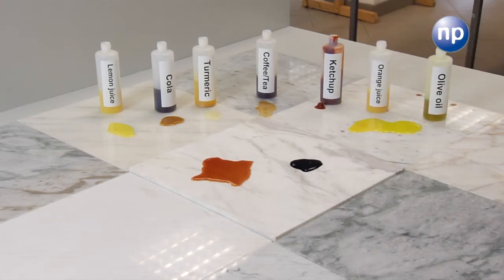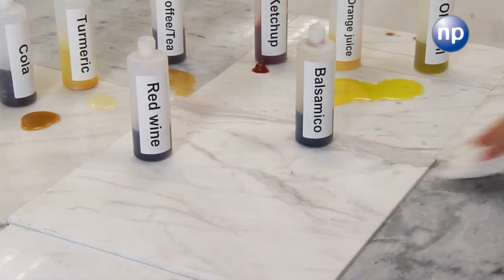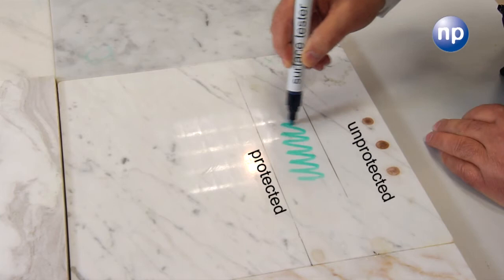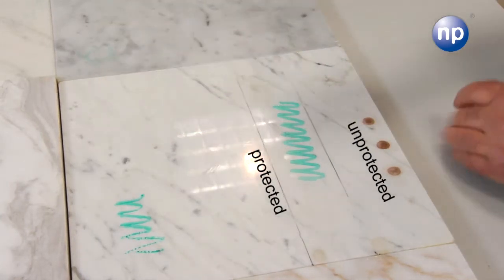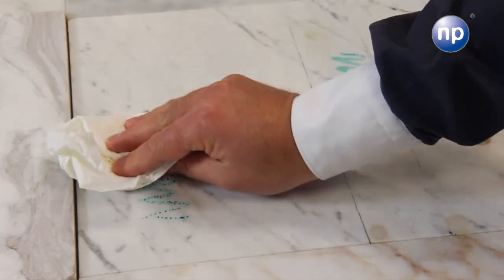Such surfaces are protected by NP's new product performance and thus keep their high-value look for a long time. NP's new product performance enables the use of natural stones in different sectors, as the penetration of aggressive substances into those high-value natural stones is prevented.